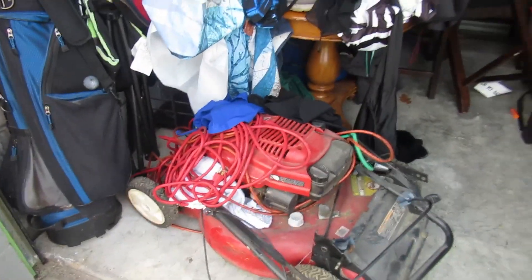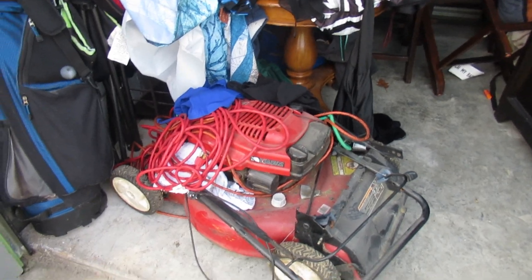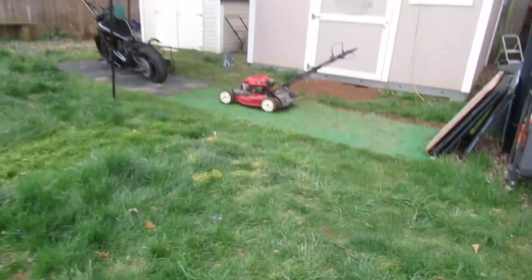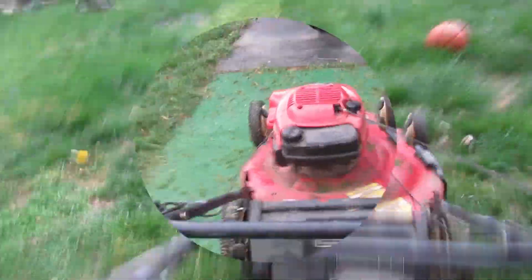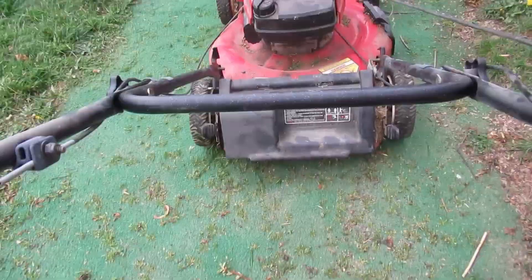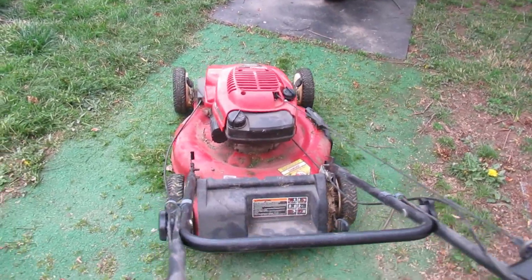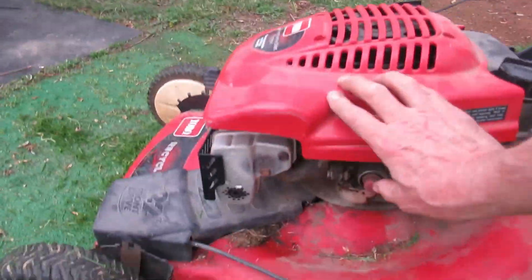Day two, guys. I'm especially interested in this Toro — trying to get that thing started. I just got home, this El Toro, come on baby. I already primed it, worked a minute ago. Oh yeah!